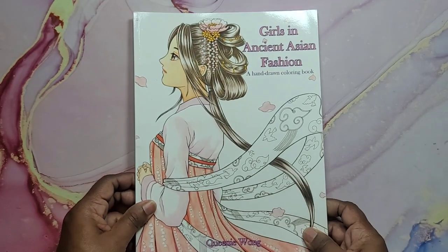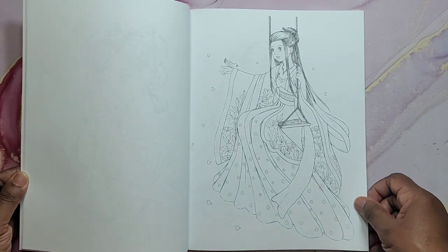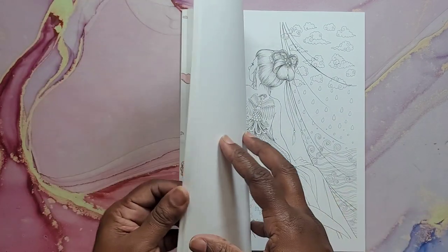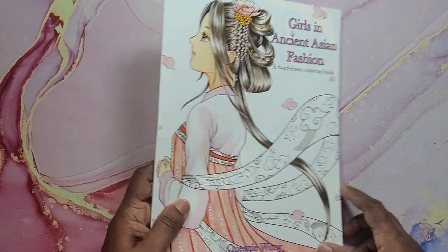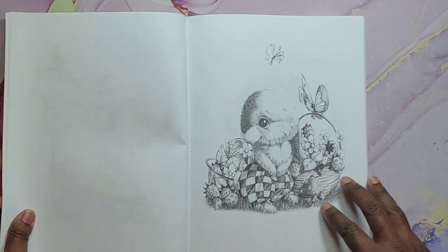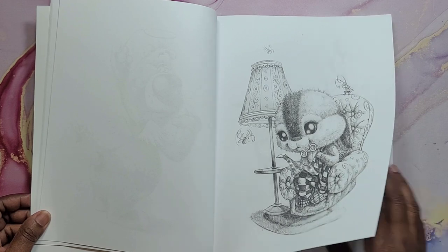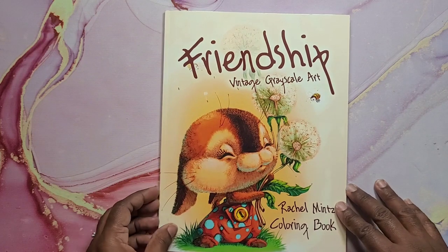Then we have Girls in Ancient Asian Fashion by Queenie Wong — very nice, very cute. Girls in Ancient Asian Fashion by Queenie Wong. Then we have Friendship by Rachel Mintz — this is grayscale. I have colored a PDF from this book but not directly in the book. Very cute — big-eyed little creatures. That's Friendship: Vintage Grayscale Art.